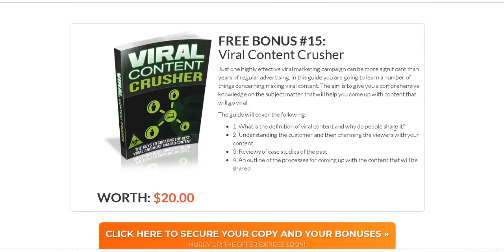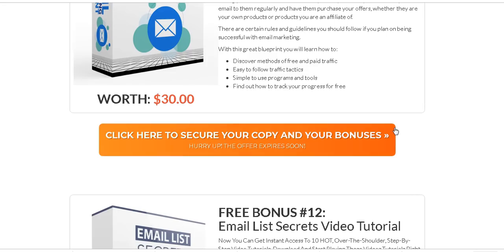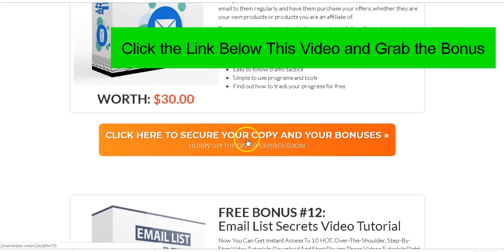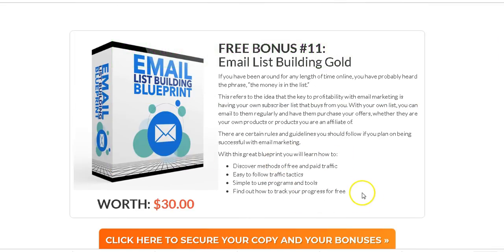In order to get access to all these bonuses, just click the link below this video and you'll come to this page. Purchase Rank Flux through my link — press the orange button and it will direct you to the Rank Flux sales page. Purchase Rank Flux and you'll instantly get access to all these bonuses. Thanks for watching this video, have a nice day.